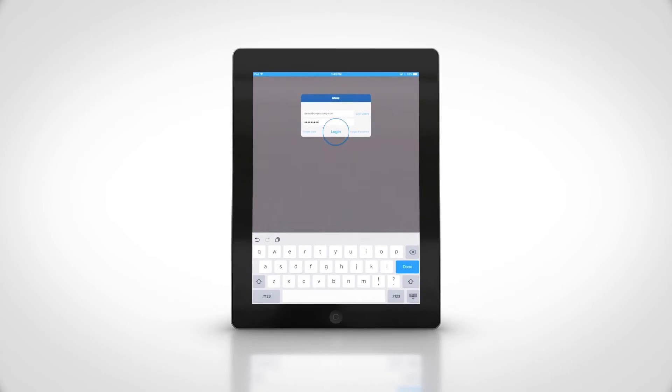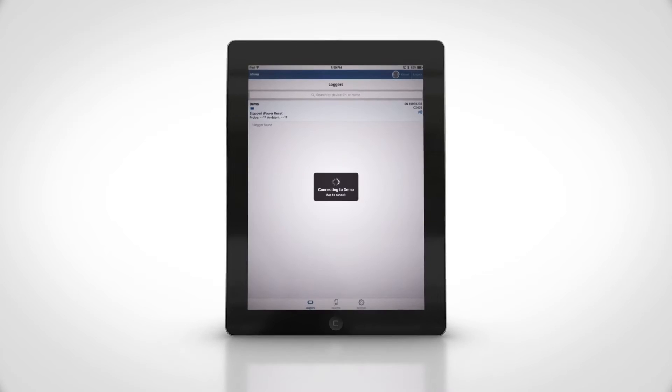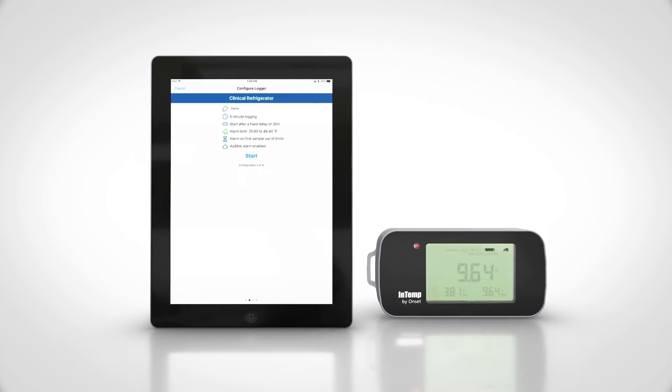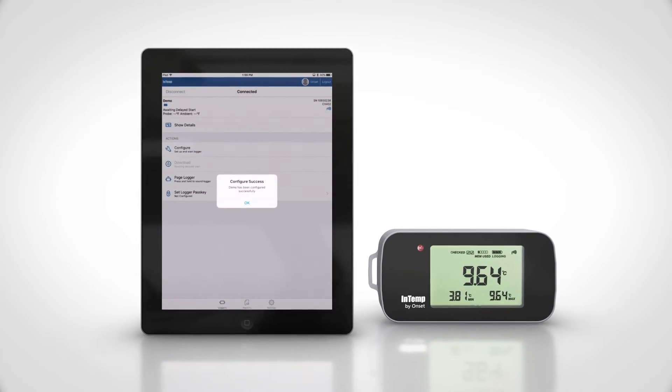You simply log into the Intemp app, select the logger you want to connect to, select the configuration you want to use, and in seconds after the configuration is loaded, you're monitoring.